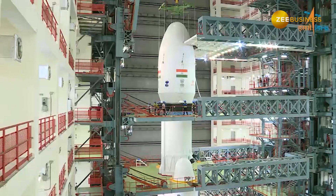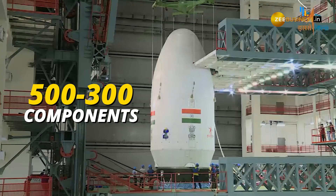Next, we have Centum Electronics. Centum Electronics has made roughly 300 to 500 components for Indian space missions.